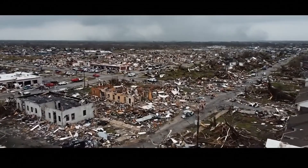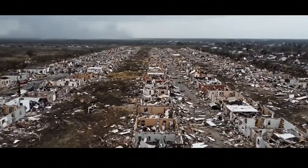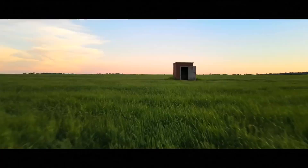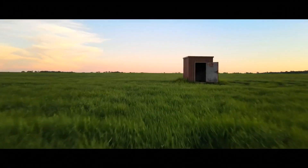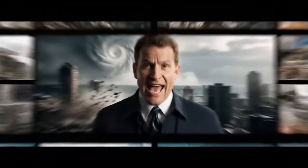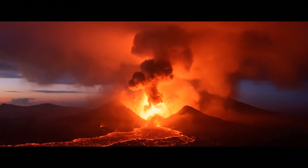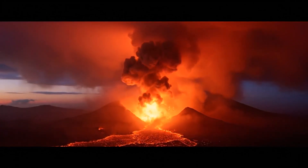EF5 tornadoes are rare but legendary — each one rewrites the landscape and changes communities forever. Understanding tornado categories can save your life. What other natural disasters should we compare? Let me know in the comments, and don't miss our volcano eruption comparison — explosive power that makes tornadoes look like gentle breezes.